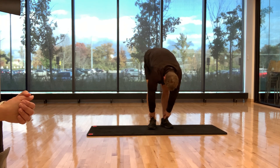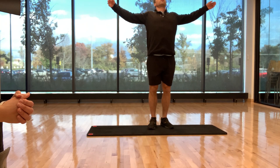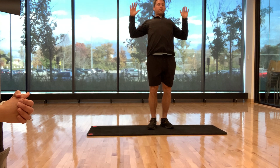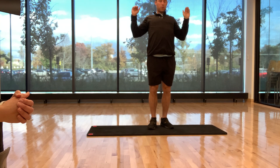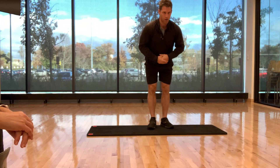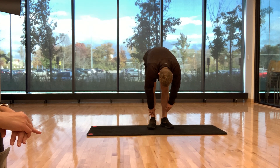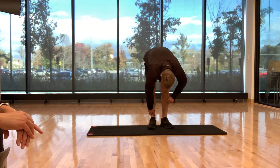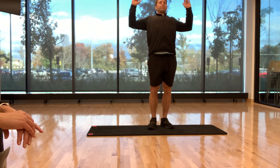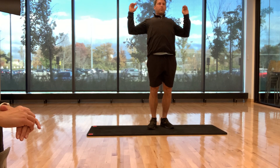Then coming up, we're going to go into a baby back bend. That's kind of like making those field goalpost arms, squeezing or pulling those elbows down. Then forward fold. Again, you can get your wiggles out if you want to. You'll come up nice and big, big arms, and go into that baby back bend again.